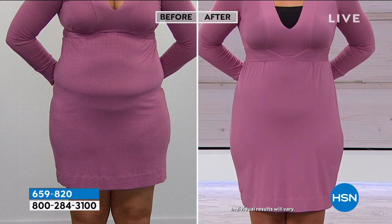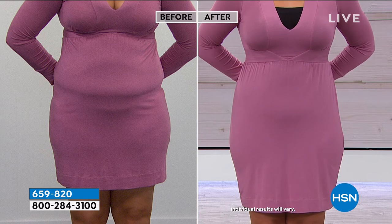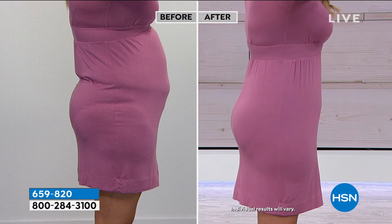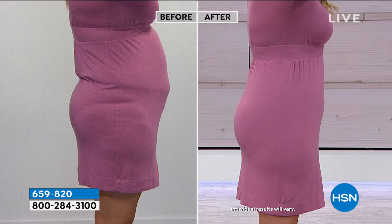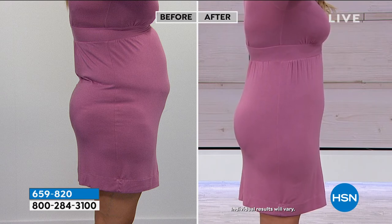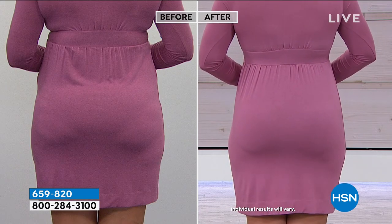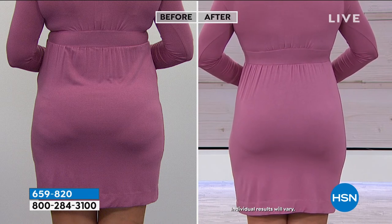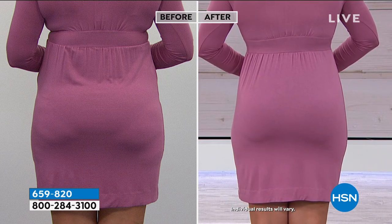Look at the difference — this becomes one smooth body suit. She's wearing the bandeau bra, which is actually a strapless bra with underwire. Look at the girls — they're lifted. The tummy's pulled in, her derriere is lifted, she's smooth. You've seen before and afters — girls, this is real, this is live. My heart and soul is in this business; I don't want anything that hurts you or feels itchy or scratchy.